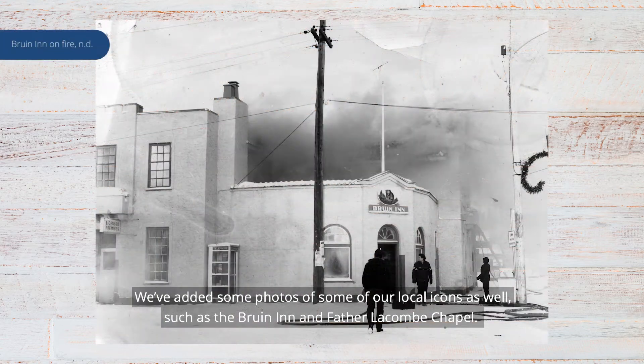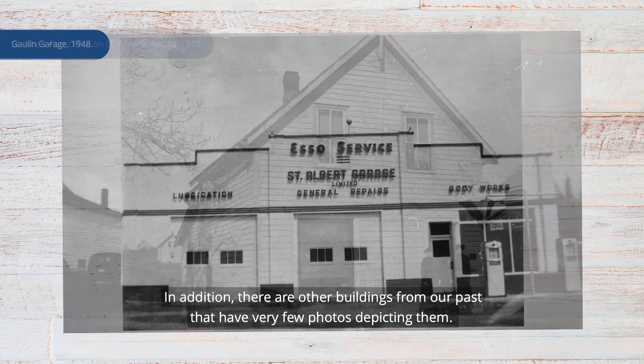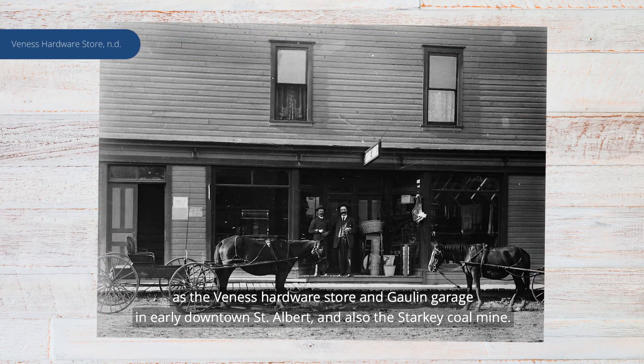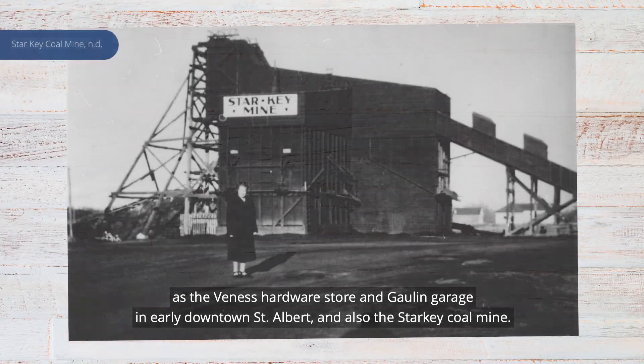We've added some photos of our local icons as well, such as the Bruin Inn and Father Lacombe Chapel. In addition, there are other buildings from our past that have very few photos depicting them. So we're excited that we can share some new depictions of such buildings as the Venice Hardware Store, Goulon Garage, early downtown St. Albert, and also the Starkey Coal Mine.